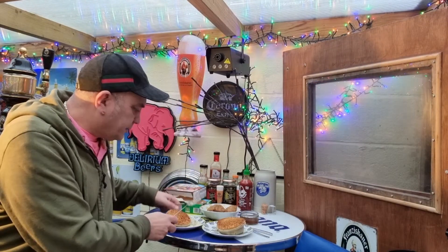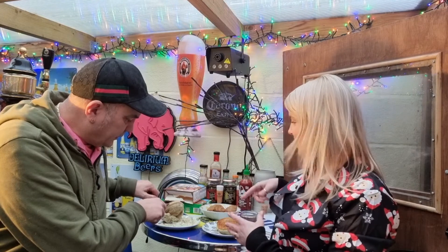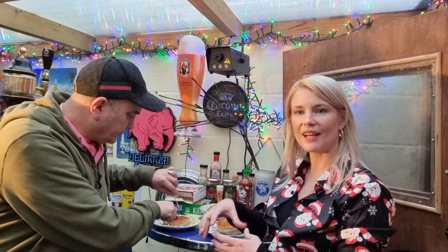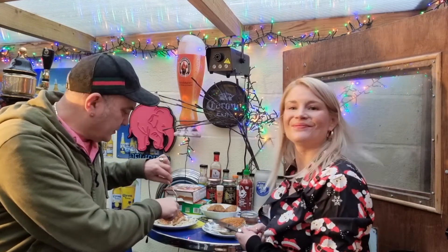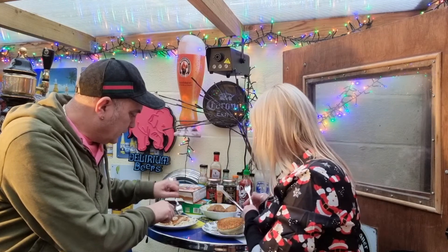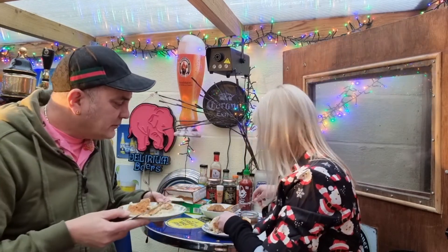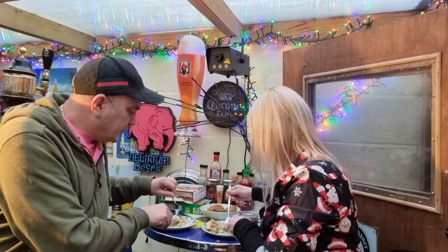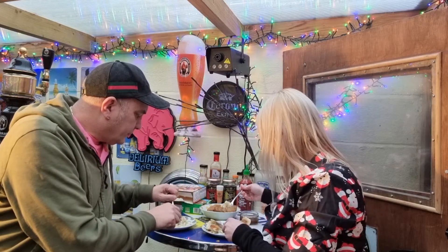Let's tuck into these pies — they're looking kind of good. As I took the silver foil off the bottom they kind of just collapsed, but they smell and look good. They smell like chicken Kiev. They were 35 minutes at 200 degrees from frozen. Let's tuck into this and see what it's like. Oh wow, there's plenty of filling in there!